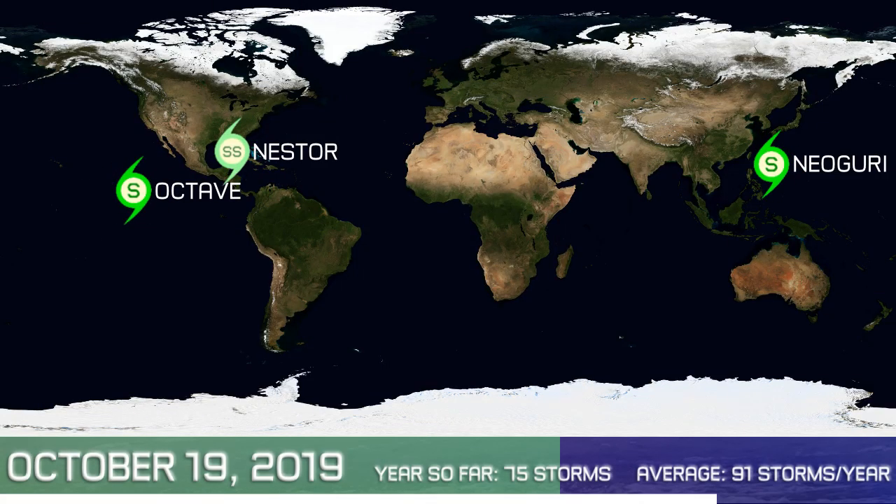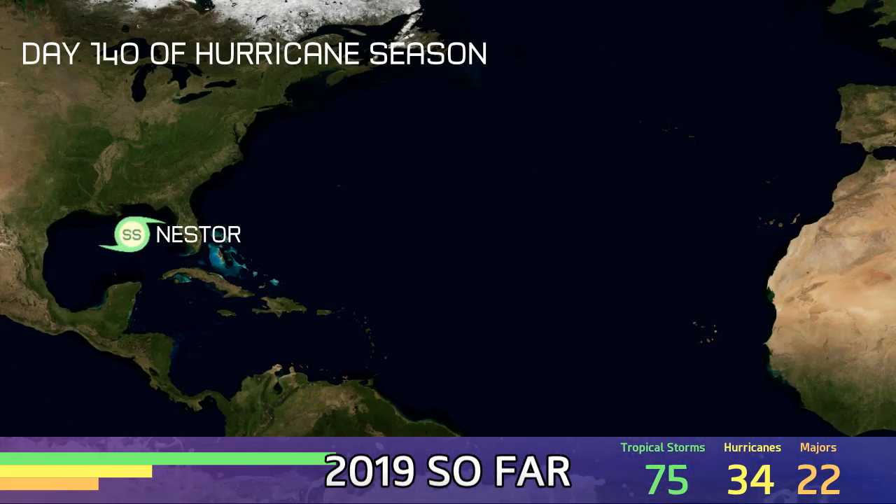Three cyclones are active around the world today: NeoGuri, Nestor and Octave. You'll notice we're running with subtropical storm status on Nestor, given its current appearance on satellite. Day 292 of the year so far, 75 storms have formed around the world this year.